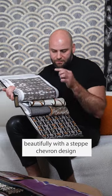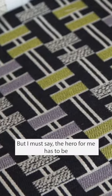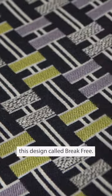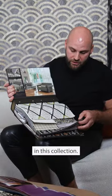It coordinates beautifully with a step chevron design called Believer. But I must say, the hero for me has to be this design called Break Free. We really are spoiled for choice in this collection.